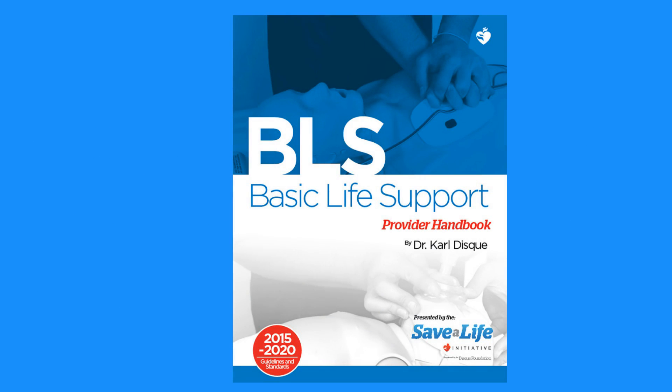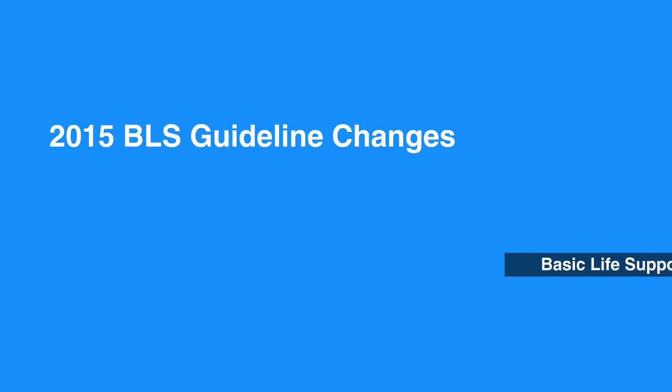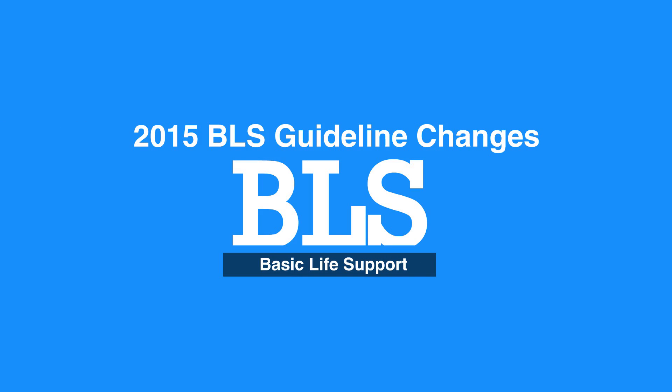For further details on the 2015 guideline changes for BLS, please refer to your full-text manual provided with your BLS package. This concludes our lesson on the 2015 BLS guideline changes.